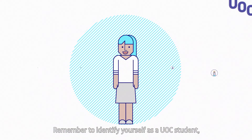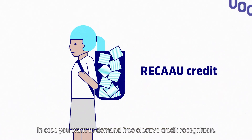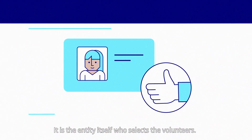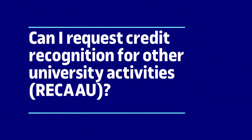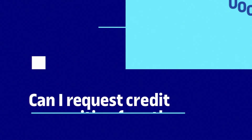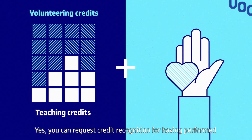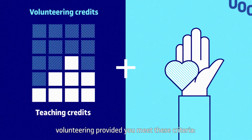Remember to identify yourself as a UOC student in case you want to claim free elective credit recognition. It is the entity itself who selects the volunteers. Can I have my volunteer work recognised as ECTS credits? Yes, you can request credit recognition for having performed volunteering, provided you meet these criteria.